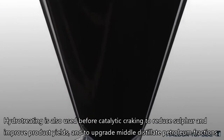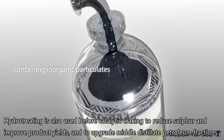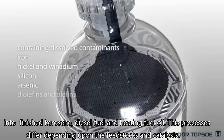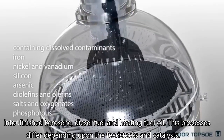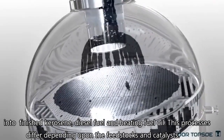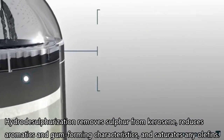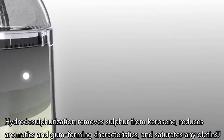Hydrotreating is also used before catalytic cracking to reduce sulfur and improve product yield, and to upgrade middle-distillate petroleum fractions into finished kerosene, diesel fuel, and heating fuel oil. This process differs depending upon the feedstock and catalysts. Hydrodesulfurization removes sulfur from kerosene, reduces aromatics and gum-forming compounds, and saturates any olefins.